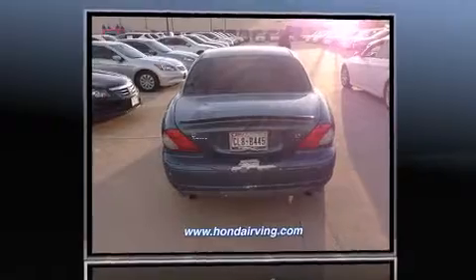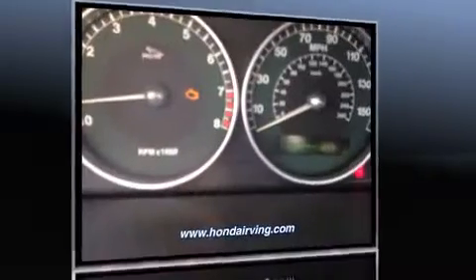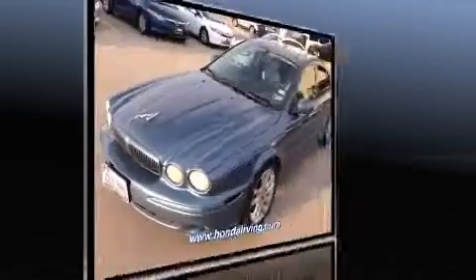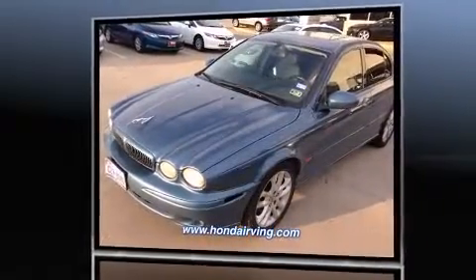Sensibility and practicality define the 2002 Jaguar X-Type. Smooth gear shifts are achieved thanks to the refined six-cylinder engine, and for added security, dynamic stability control supplements the drivetrain.